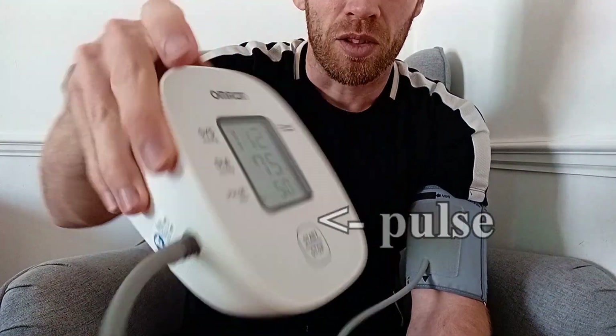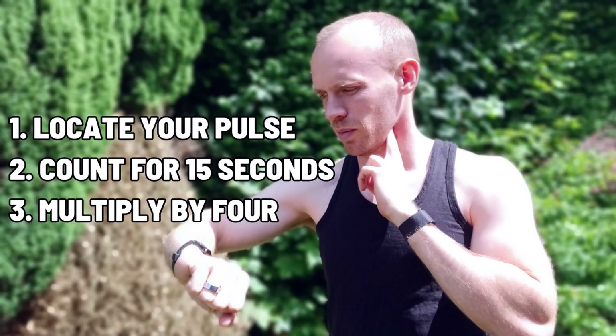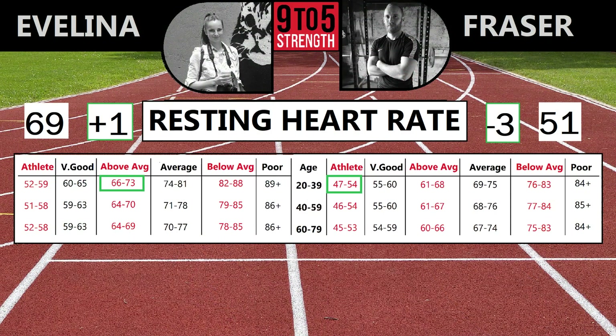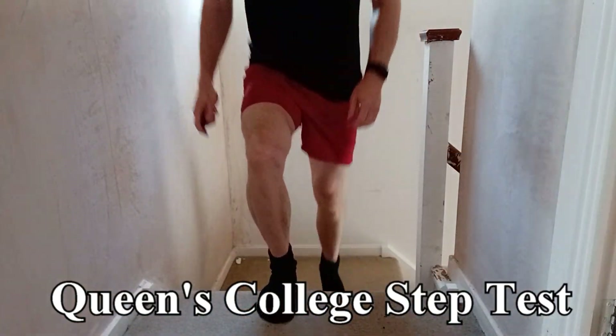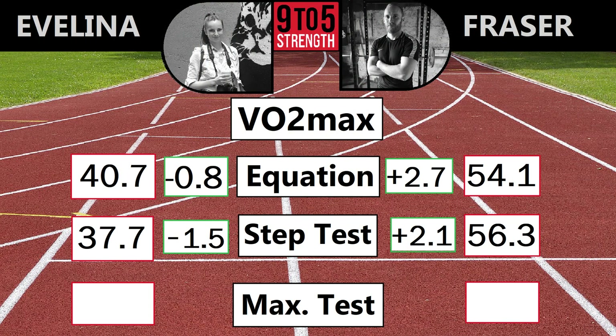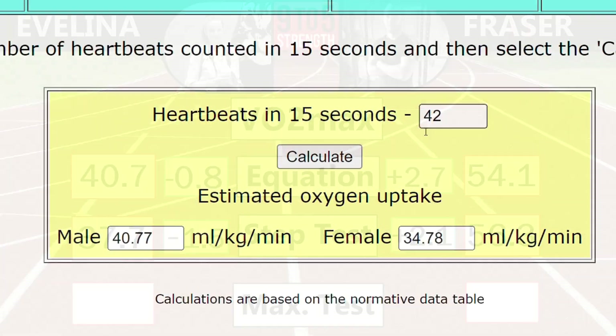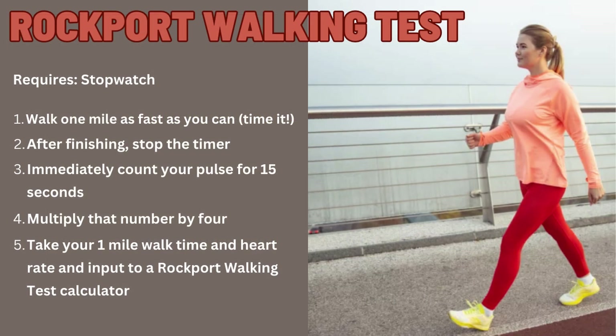Moving on to fitness. My blood pressure cuff also measures resting heart rate, but the easiest thing to do is just locate your pulse and count it yourself. My resting heart rate is down a few beats; Evelina's is up by one, but it's the sort of thing that might vary by a beat or two every time you measure. The Queen's College step test is a three-minute test you can do at home on the stairs — that has me as slightly fitter and Evelina slightly less fit. Having experimented with the conversion to VO2 max I'm now less keen on this test; I'm tempted to substitute in the one-mile walk test next year, which would also serve as a nice warm-up to the Cooper test.